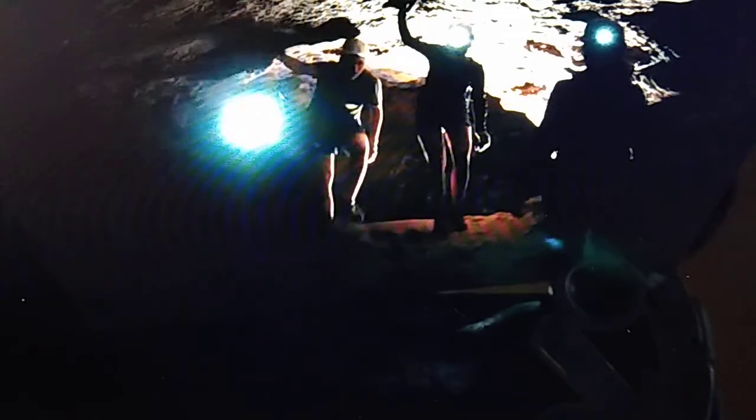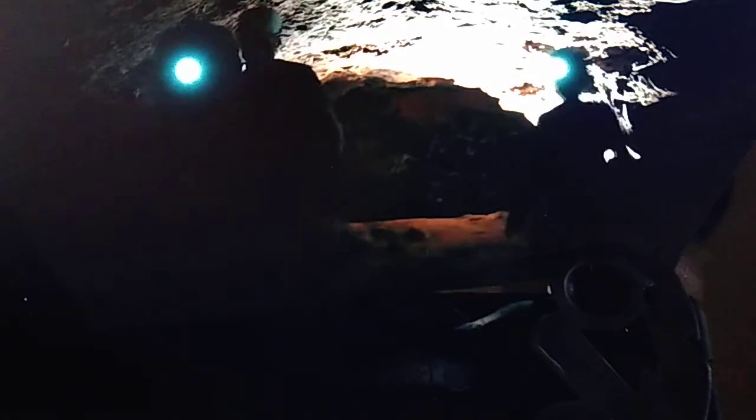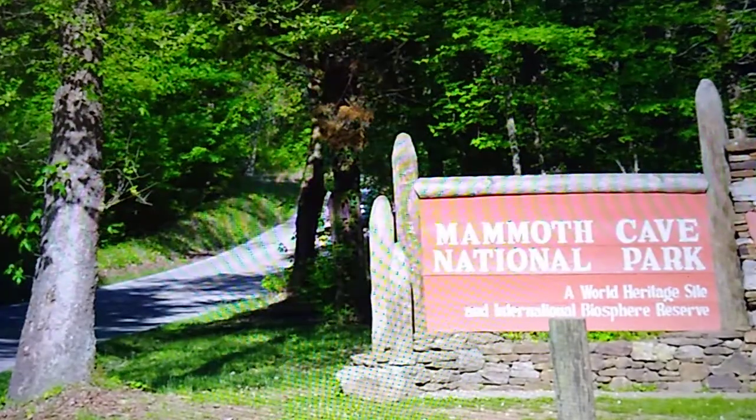Exploring the depths of underground caves and caverns can be mysterious, frightening, and sometimes outright scary. But Mammoth Cave National Park's history and wildlife say otherwise, giving an enjoyable caving experience for both beginners and professionals. Today we look at the backstory of Mammoth Cave and its surroundings, as well as some of the things you can do to explore the world's longest cave. Let's head underground and find out about Mammoth Cave National Park.